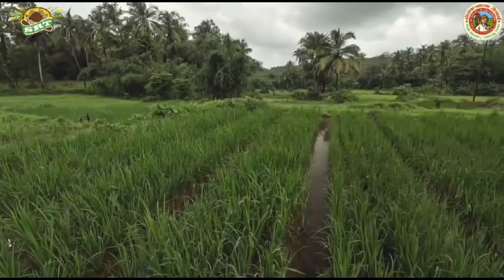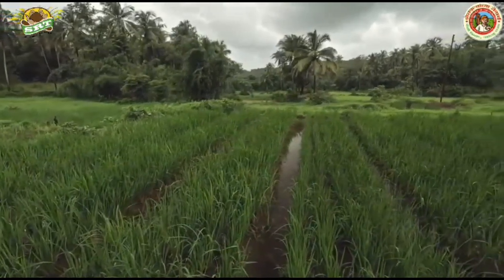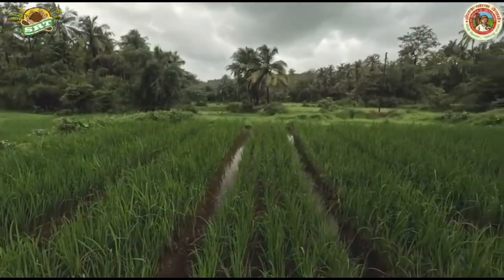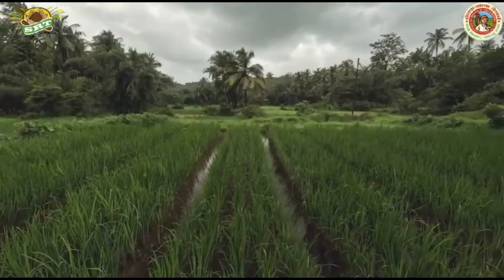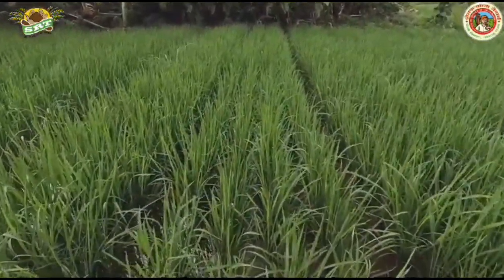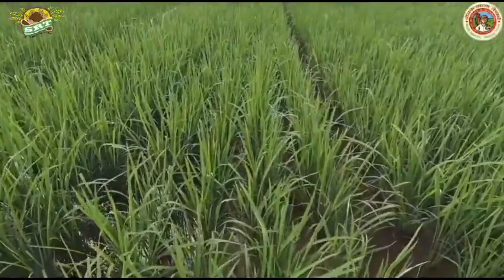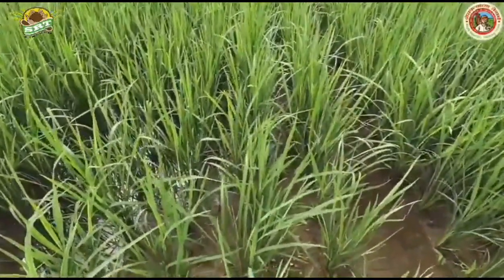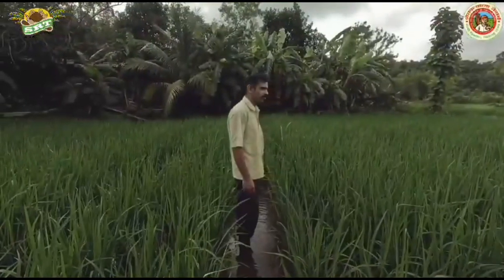The reason behind adopting the SRT method was to reduce the long-term costs associated with traditional farming. By making a one-time investment in the initial stages, we save on additional labor costs, which also enhances the soil's fertility. Proper water drainage through this method increases the groundwater levels, and the number of earthworms in the soil has been gradually increasing, resulting in improved soil fertility.